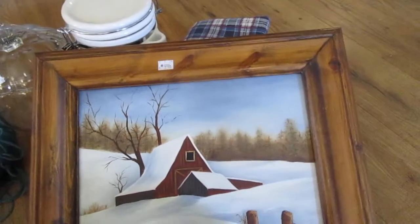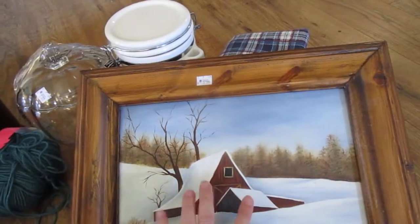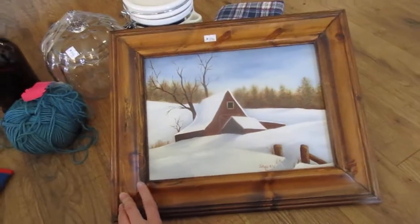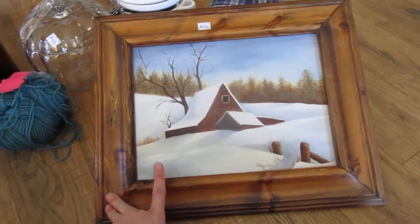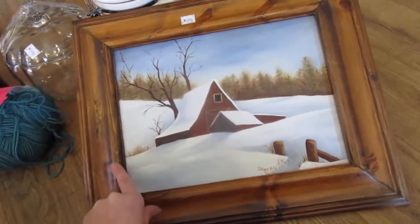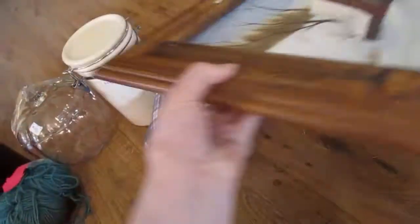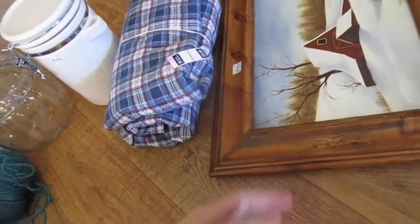I don't know where I'm going to put it. I do like the picture — it's not 100% my style. It was $3, but the frame was just gorgeous. Even if I took the picture out and just kept the frame, it was worth it in my opinion, but I might actually keep the picture. It's really pretty. We'll just have to see if it fits somewhere in the house.